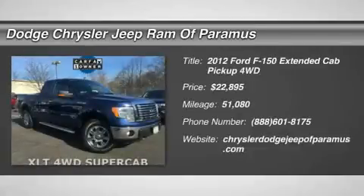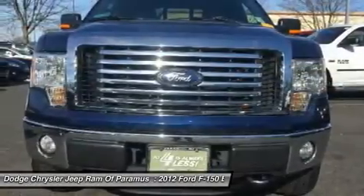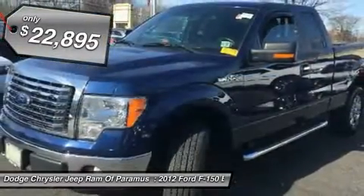We are pleased to show you the 2012 F-150. A Ford F-150 knows how to handle any situation. It's built to follow orders, no whining, and is priced below $25,000.